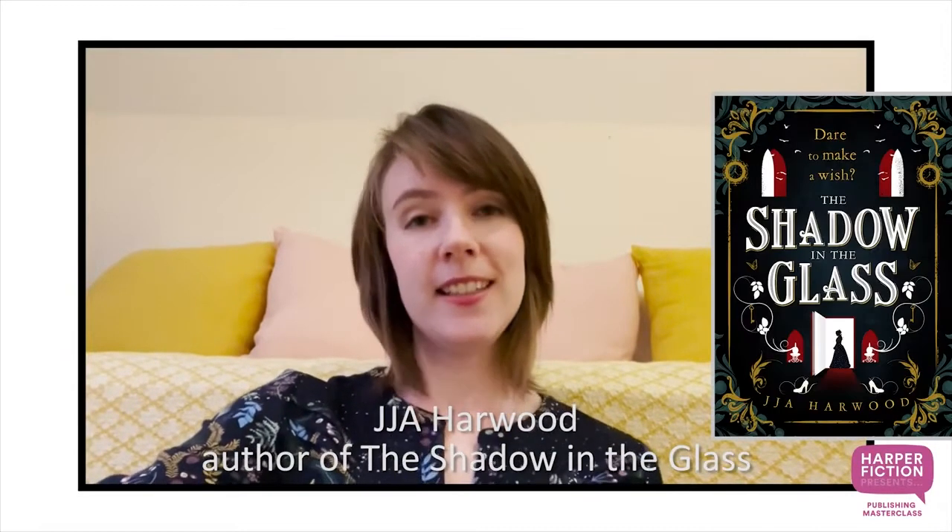Hi, my name is JJA Harwood and I am the author of 'The Shadow in the Glass.' This is my debut novel, it is coming out on the 18th of March this year, and it's a dark retelling of Cinderella which I've set in Victorian London. The book is very gothic, so I thought I would share my tips on how to write gothic fiction.